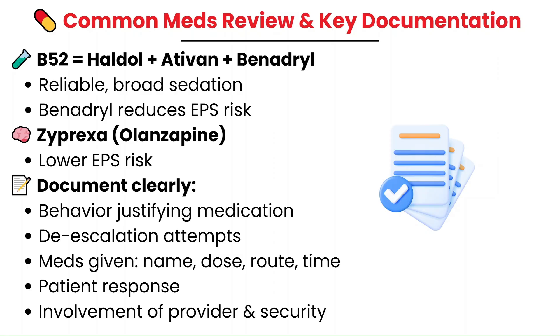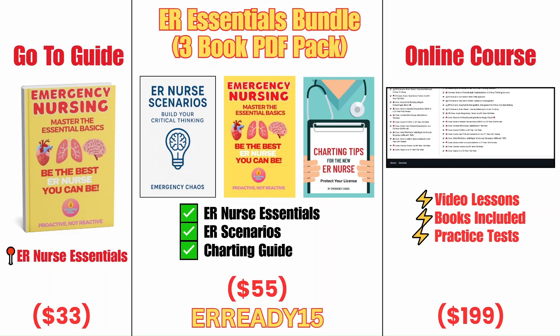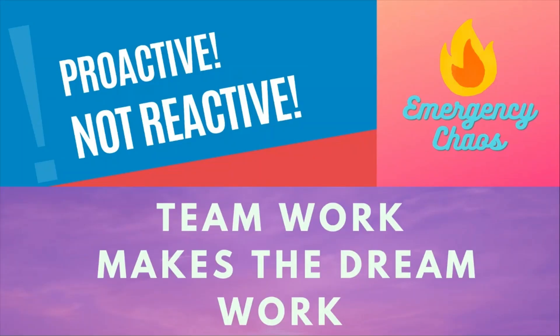Thank you for watching all the way to the end. As always, teamwork makes the dream work — here at Emergency Chaos, we are proactive, not reactive.